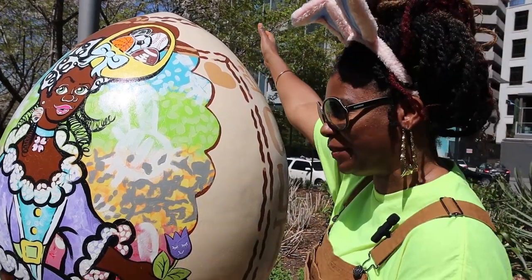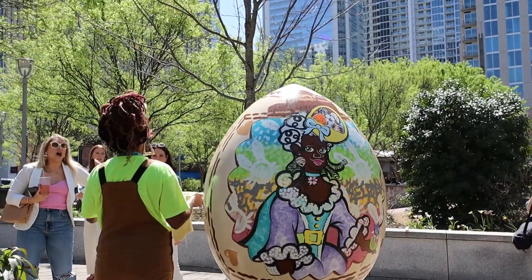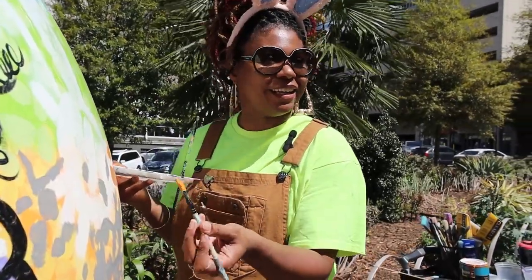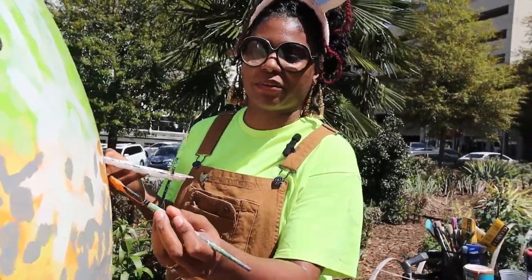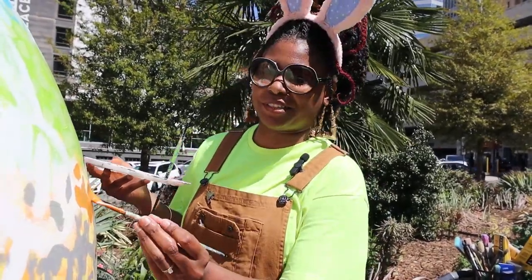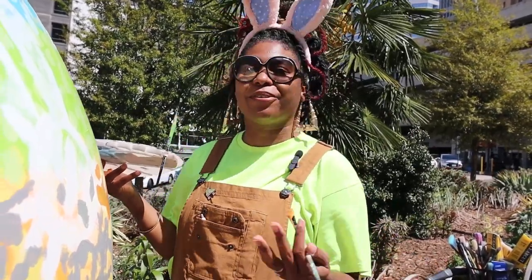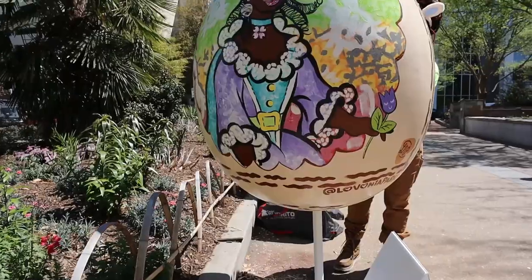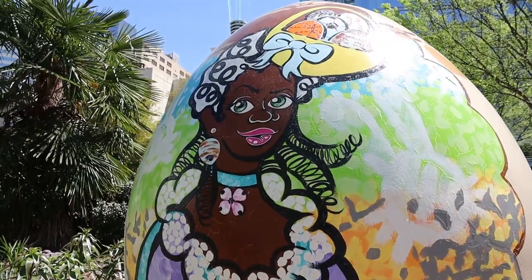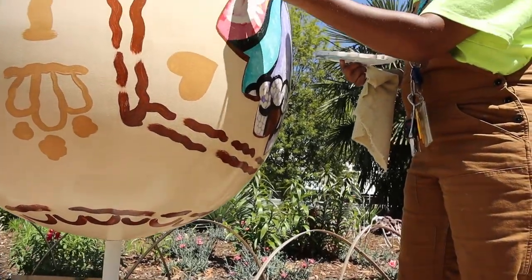Are you egg-cited to be here? So her royal eggness came to me because I just wanted something fun, something light-hearted. Especially considering it's Eggs on Parade, I just thought, oh my god, wouldn't it be so fun to see Queen Charlotte — and I just wanted to play up Queen Charlotte's history of Moorish ancestry and how cool it would be to see a brown Queen Charlotte. It's fun, it's cute, and it just adds to the diversity of Charlotte.